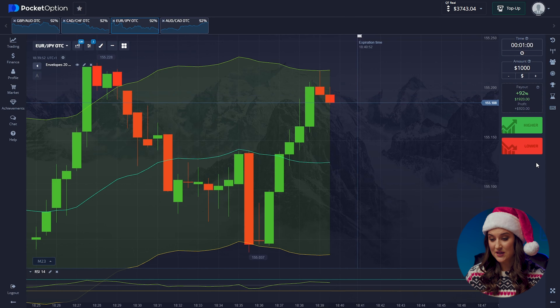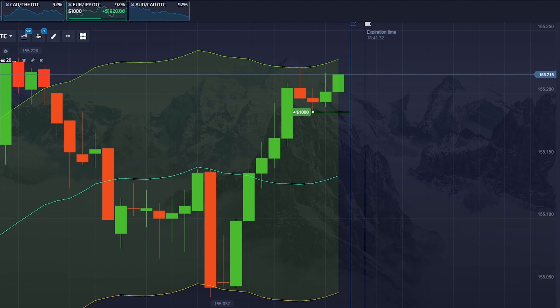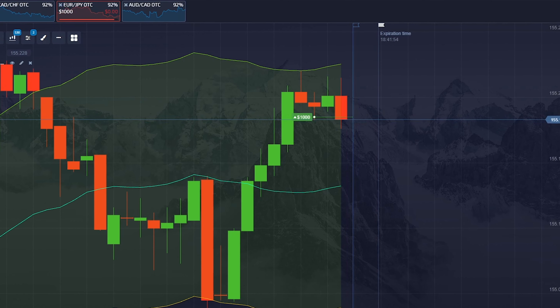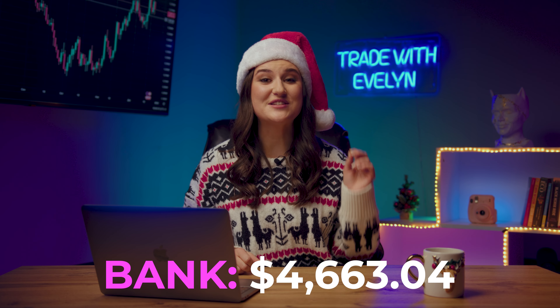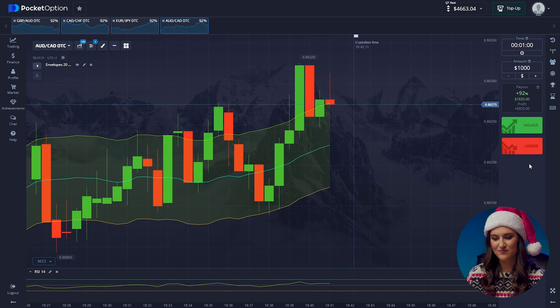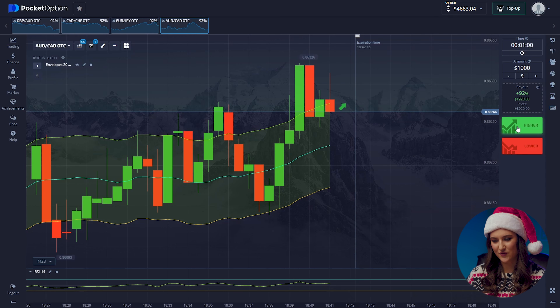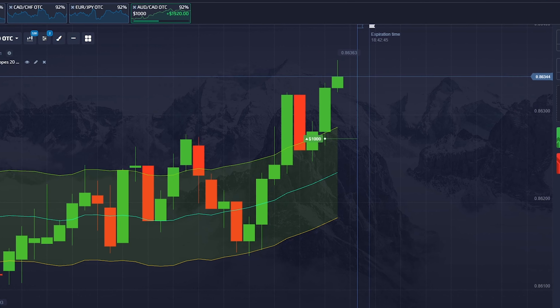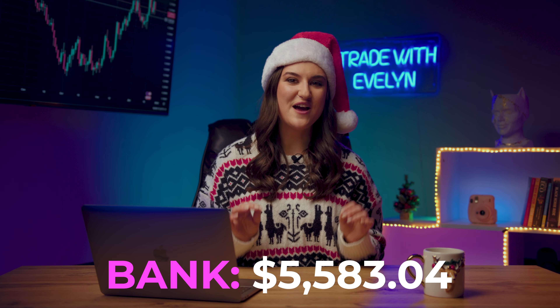Both indicators predict an uptrend. We expect that price has decided to overcome a new peak. Click higher. We are up and running again! We already have $4,663 in our piggy bank. We are close to the end of the session. Australian and Canadian: the indicators show a continuation of the upward trend. Let's support this movement. Click higher. See how it closed? Perfect! We have $5,583.